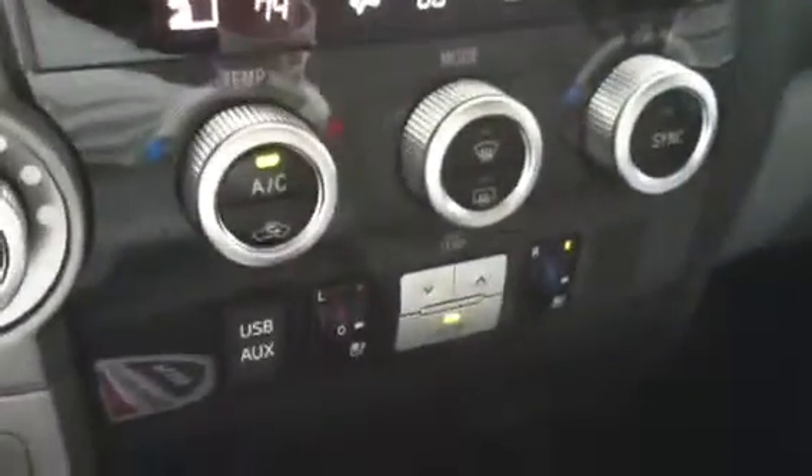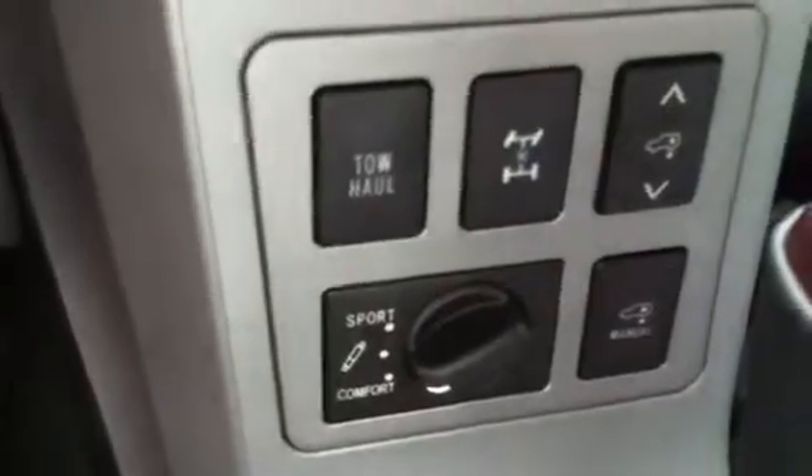Other things to note: you have all the climate controls, and you do have both heated and cooled front seats. You can adjust the rear air conditioning, and then there are some of the 4x4 settings. You do have a HomeLink mirror system to tie into your garage door openers, and then there's the moonroof.